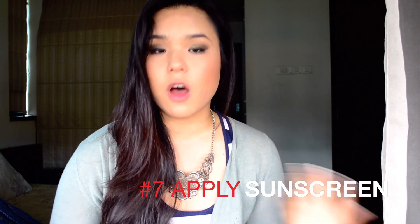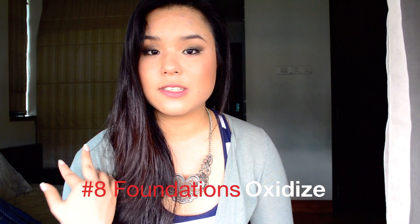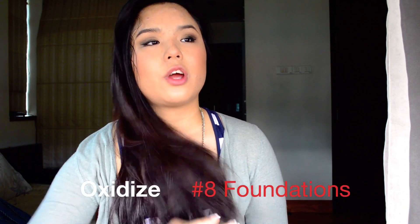Number seven: don't forget your sunscreen. It's hot and sunny, so make sure you apply a good SPF before your makeup. Number eight: remember that foundations oxidize. Your foundation turns a darker color when it oxidizes, and this happens a lot faster in hot and humid weather. So consider going a shade lighter than usual, and check a few reviews to see if your foundation is known to oxidize, so it correctly matches your skin tone throughout the day.